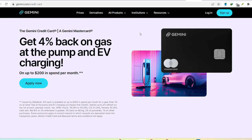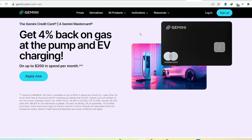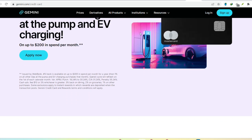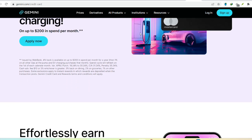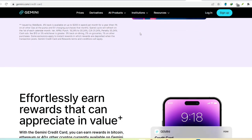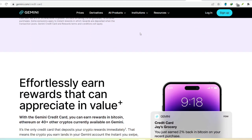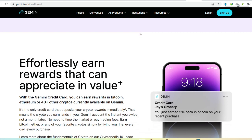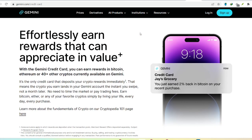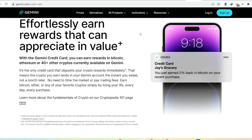Hey crypto fam! Let's talk about something fundamental to getting started with Gemini: your money. We all know Gemini is a top crypto exchange, but how exactly does it connect to your traditional bank account? Maybe you're new to the crypto world and wondering where your hard-earned cash goes when you buy Bitcoin, or perhaps you're a seasoned hodler looking for the fastest way to move funds in and out of your Gemini account. Whatever your reason, this video will shed light on the banking side of the Gemini equation.